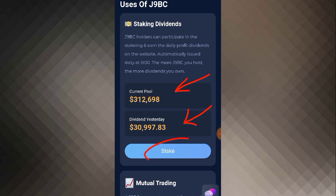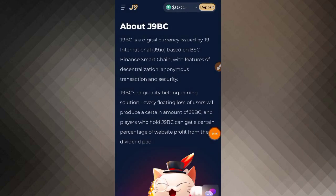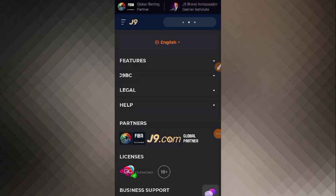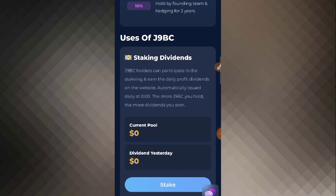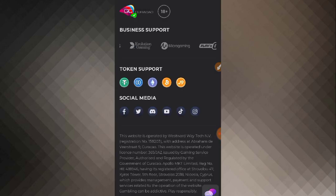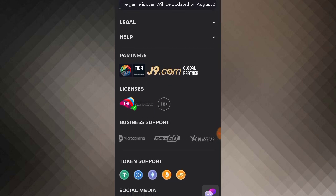You can also see your amount in the current pool, yesterday's dividend, and staking. If you want to stake, you can start from here. As you click on the stake button, you will see the staking interface where you can simply click to proceed.